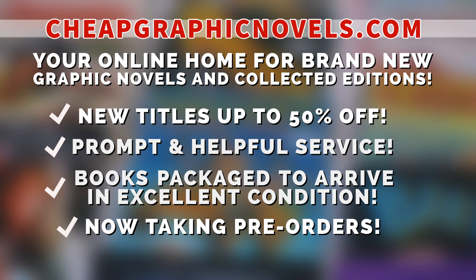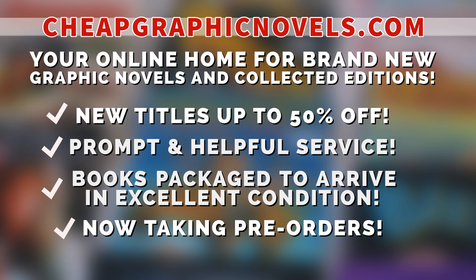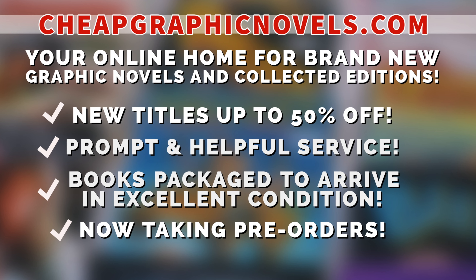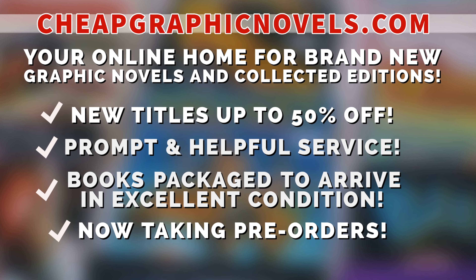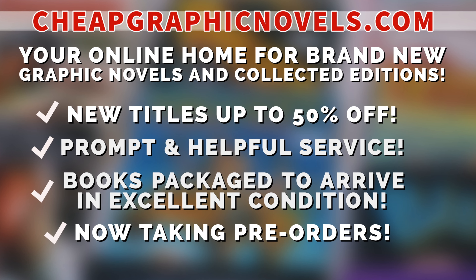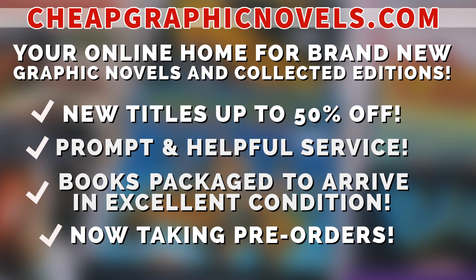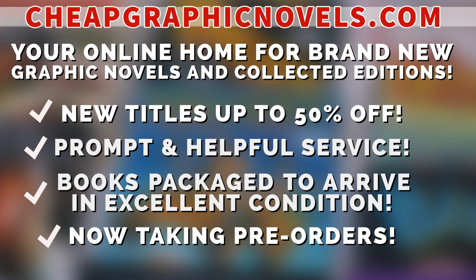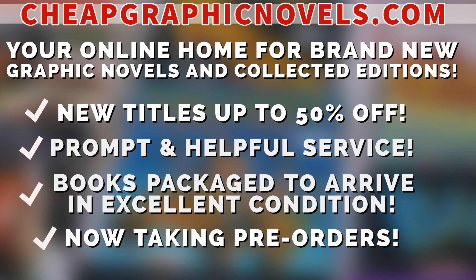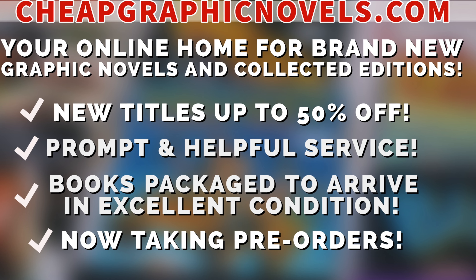Cheapgraphicnovels.com is your online home for graphic novels and collected editions up to 50% off cover price. They have excellent shipping and prompt, helpful service. Check out their bargain deals for up to 90% off cover price. The CGN also takes pre-orders so you don't miss out on hot releases. If you're a first-time customer, after receiving your order confirmation email, reply back and let them know Near Mint Condition sent you — they'll apply a free shipping promotional credit to your next U.S. order.